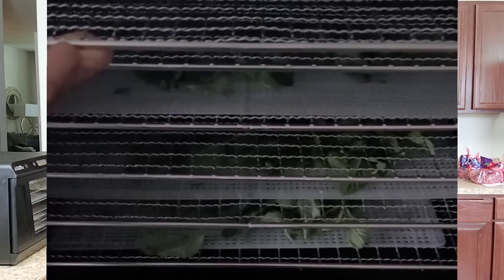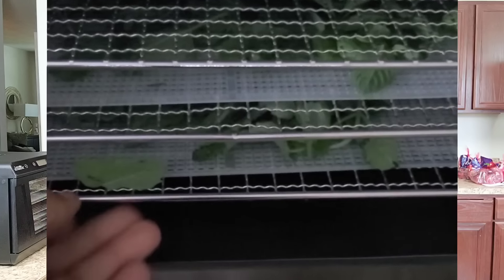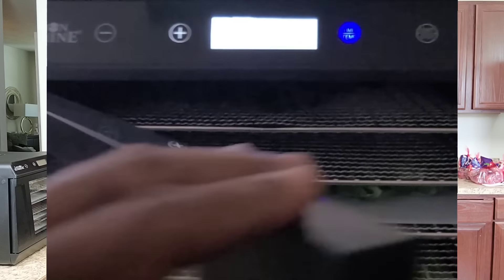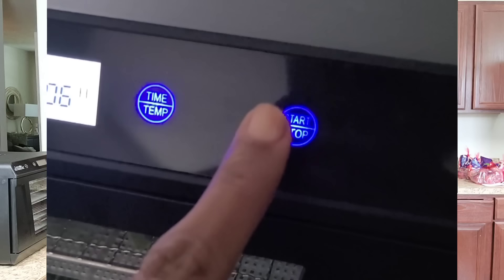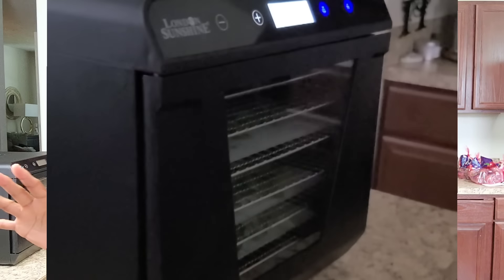I did grab some herbs and put them into the dehydrator — I think it's linked on my link tree, if not I'll link it down below. I'll show you what I use and how I use those herbs dehydrated. I normally grind them for seasoning, but I've been using them in my teas. The kids use them as well. I'll show you a quick tea recipe for sure.